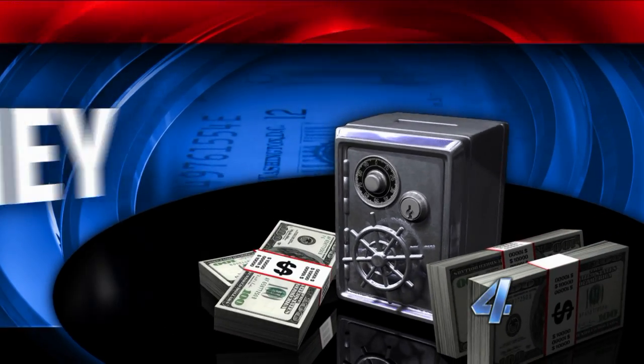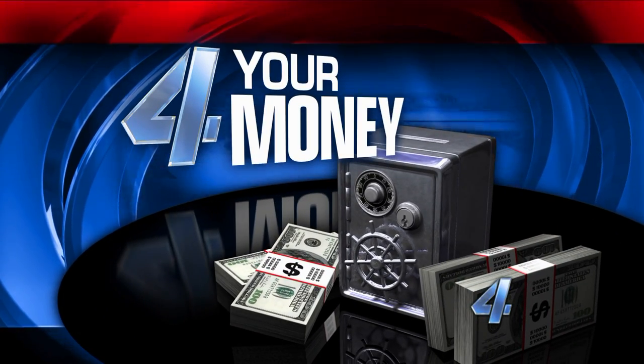Today for your money, you need a new car. Do you get a used one or a brand new one off the lot?